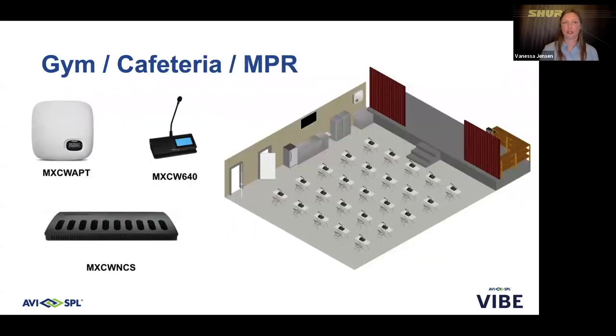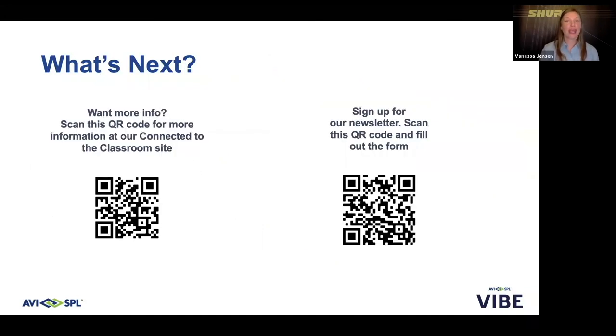The MXCW system can be used in a gym or cafeteria — a space that may never have any AV infrastructure. The MXCW APT access point is mounted on the wall, serving as the main coordination hub for wireless frequencies. At each desk, an MXCW 640 base station with a gooseneck microphone ensures that anyone who speaks is reinforced through the speakers of all other devices in the room. This eliminates the need for any additional equipment and allows portable, high-quality audio while maintaining social distancing.